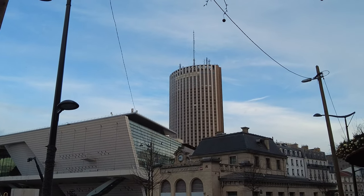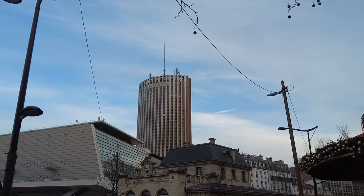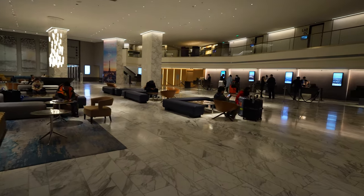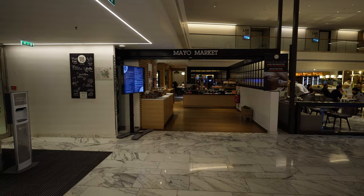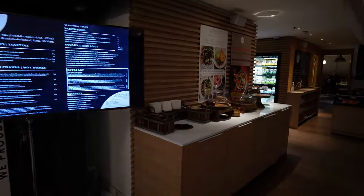The Hyatt Regency Paris Etoile is a 34-story high skyscraper hotel located in between La Defense and the Champs-Elysees. Upon entering the hotel on the right you'll find the registration desk, a wide open lobby, the Mayo Restaurant, and on the far left you'll find the Mayo Market, which is a grab-and-go marketplace with plenty of offerings to take back to your room.